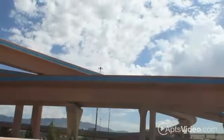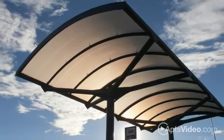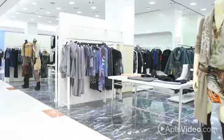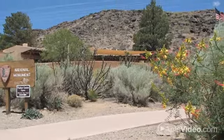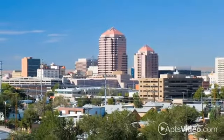We're centrally located near the I-40 freeway and convenient to public transportation, with an amazing selection of restaurants, shopping, and entertainment less than a mile away. From a day of outdoor adventure exploring the biking trail to a fun-filled night on the town, we put you right in the middle of it all.